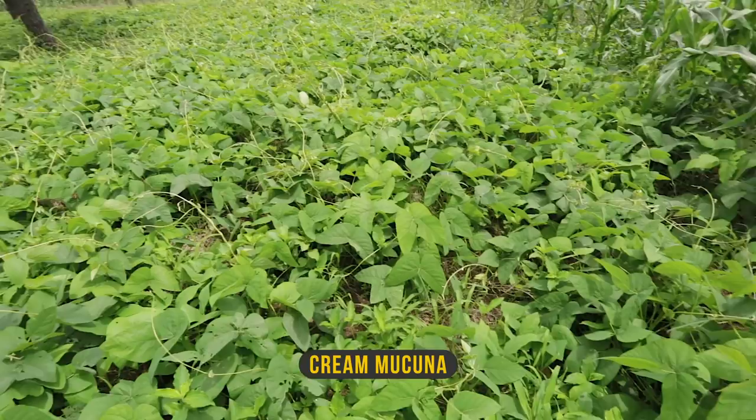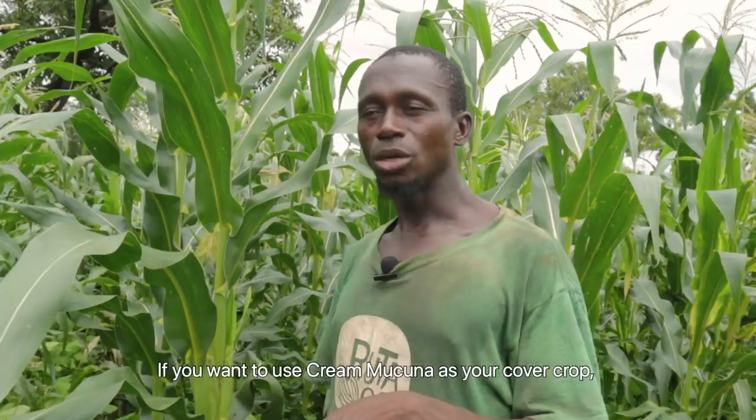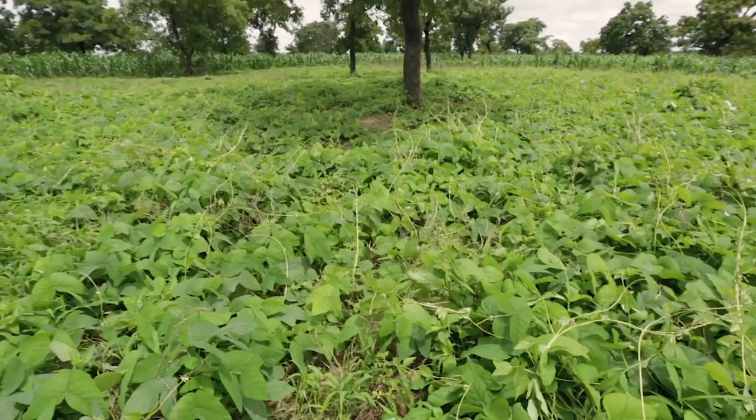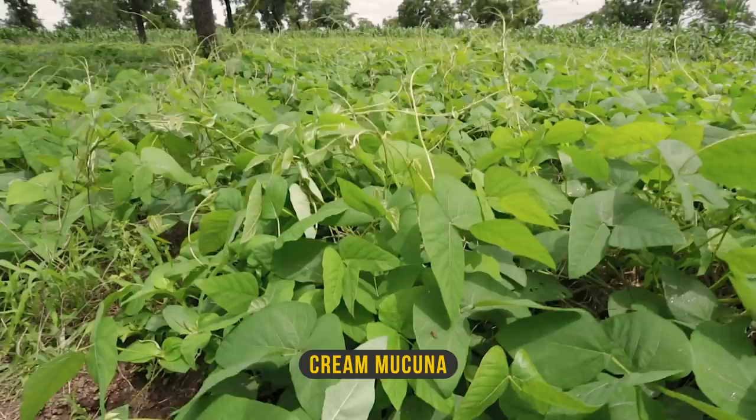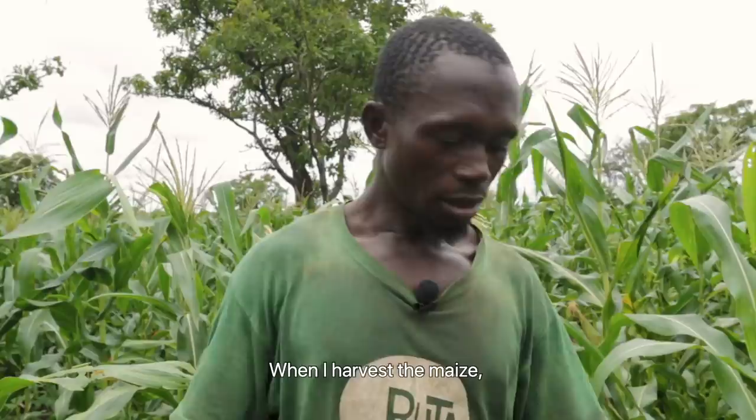After they harvest the cowpea, Osman will try to apply Mucuna here. He planted the invasive crop on a separate field but waited before planting it into his maize — if you want to use cream Mucuna as your cover crop, don't plant it early, because the vines could damage the maize. But once the maize is strong enough, the cream Mucuna can be introduced between the plant lines and will provide efficient and lasting soil cover. When I harvest the maize, the Mucuna can cover the soil waiting for the next season.